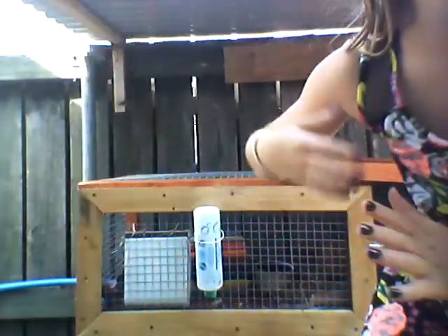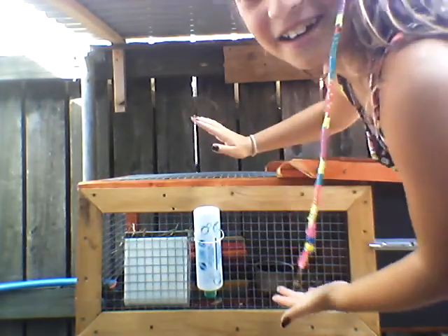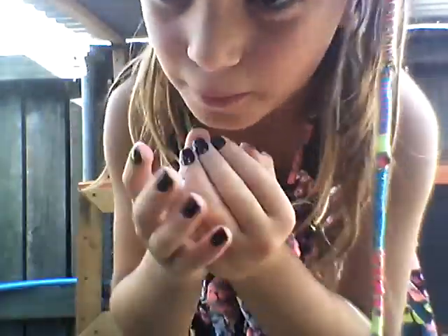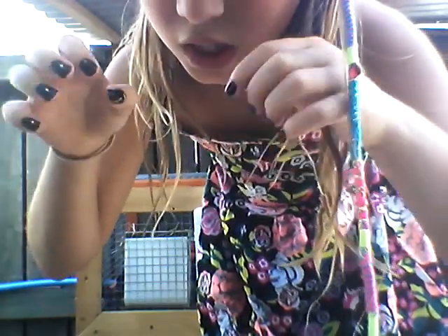Hi guys, so it's Lauren. You're probably wondering why I'm out here. This is my guinea pig cage, and today I'll be doing a guinea pig cage tour. That's what I'll be doing for you guys today. I hope you enjoy, and if you want me to do a room tour, please comment down below. Do you like my nails? I painted them yesterday. Alright, so let's get into the tour.